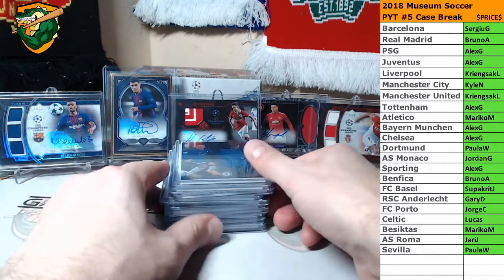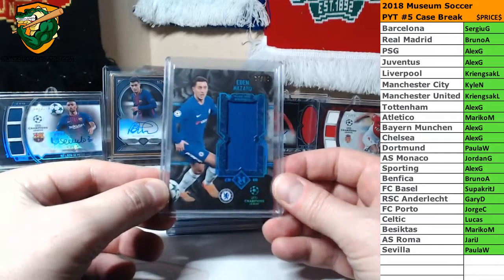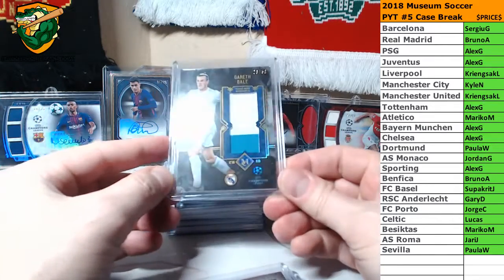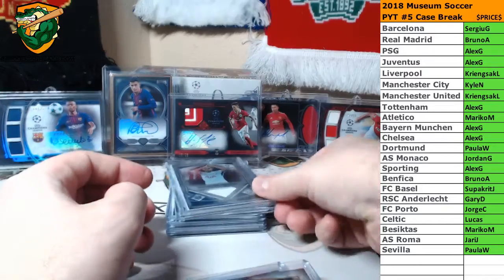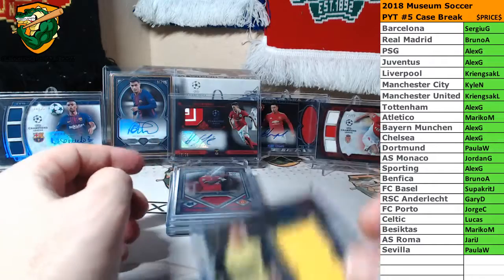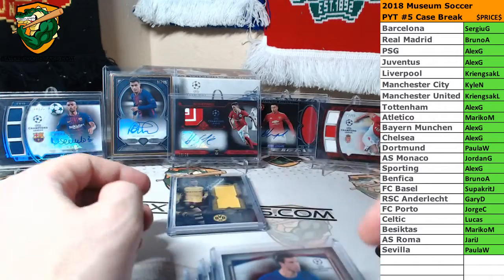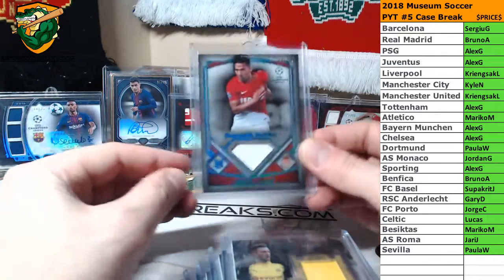And we've got jerseys. Eden Hazard to 75, Ederson to 50, Otamendi to 75, Gareth Bale to 50, Sesni to 50, Dembele to 80, Royce to 75, Ashley Young to 75, Azpilicueta to 50, Royce to 80, and Falcao to 75.